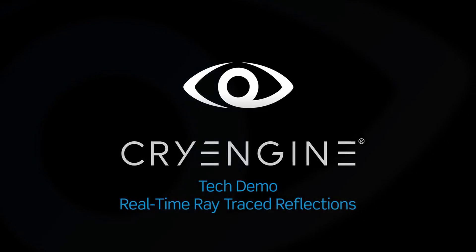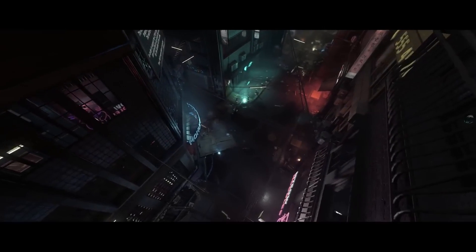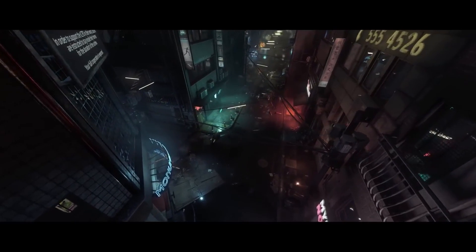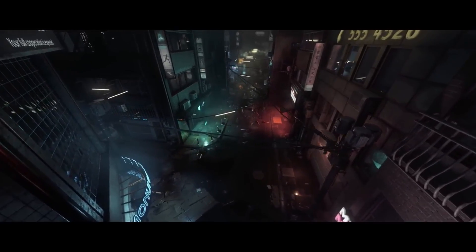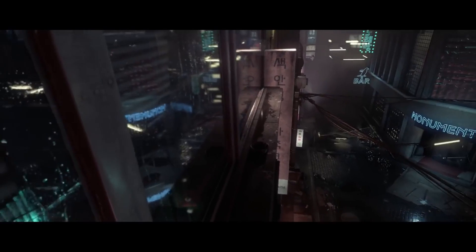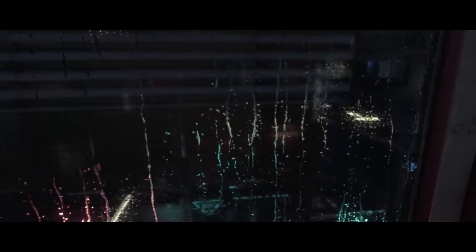Real-time ray-traced reflections — that's the big claim. Right off the bat we can see volumetric environmental effects in the steam and dust, with light blooming through it from the neon signs. Then we have our first introduction to the reflections: we're seeing blue and green light sources that otherwise aren't visible in the frame. As we continue, we can see their origins.